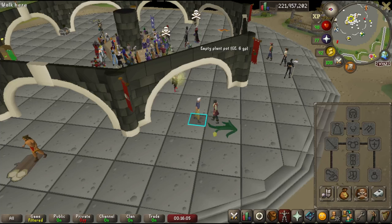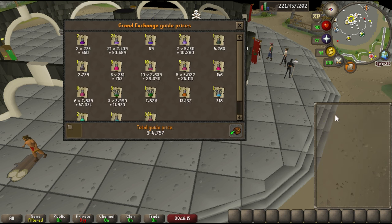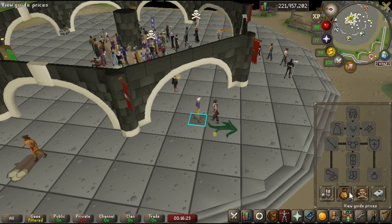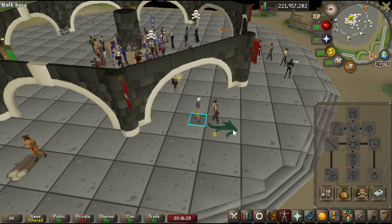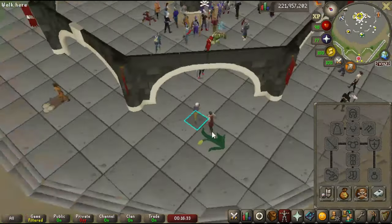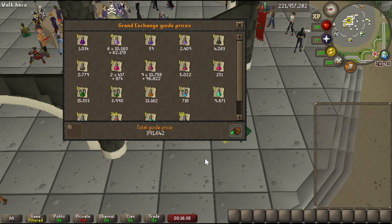The second piece of advice: when you've been bossing for a while and you've got mismatched dosage potions taking up bank space, take them to Bob Barter in the southwest section of the GE. Right-click, decant, go to four doses. I just took out a bunch of loose potions totaling about 345,000 GP, and after decanting to four doses, we just made 50k extra — and this isn't even that many potions.